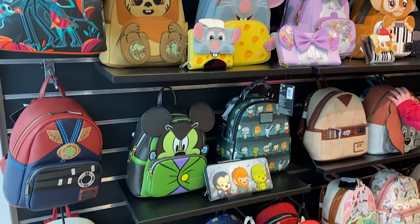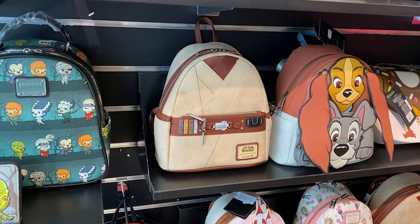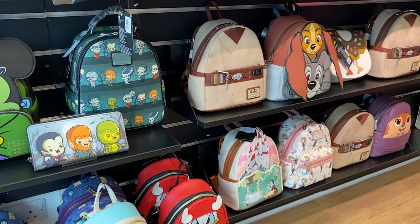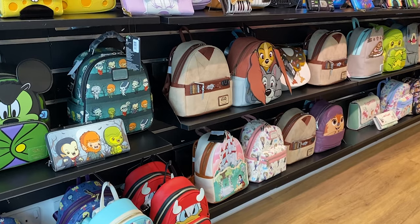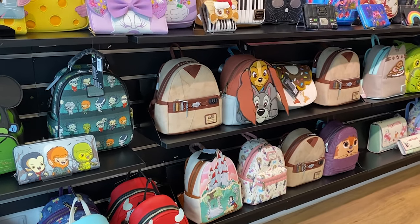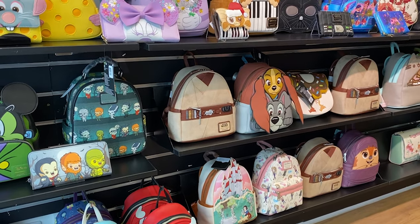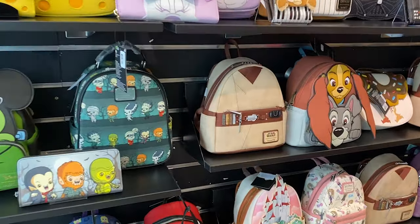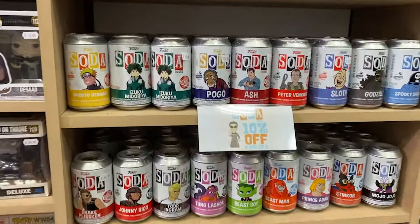As a side note, Obi-Wan Kenobi is exclusive to the Wolverhampton Forbidden Planet. If you're in the UK and you're a Loungefly club member you can call up or send them a Facebook message and they will ship it to you. I've just been informed that on the 7th of March he should be coming to other Forbidden Planet stores, but for now he's just in Wolverhampton.